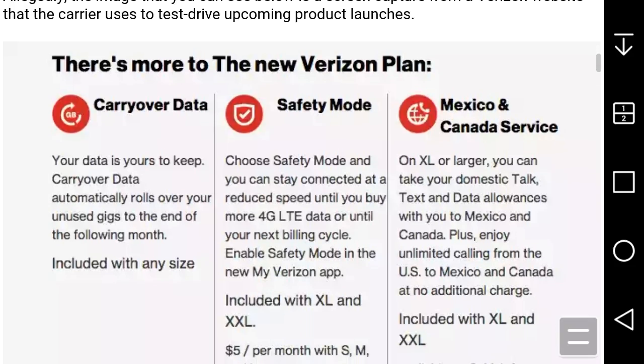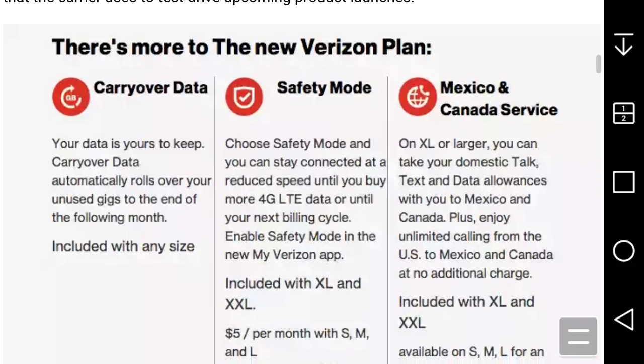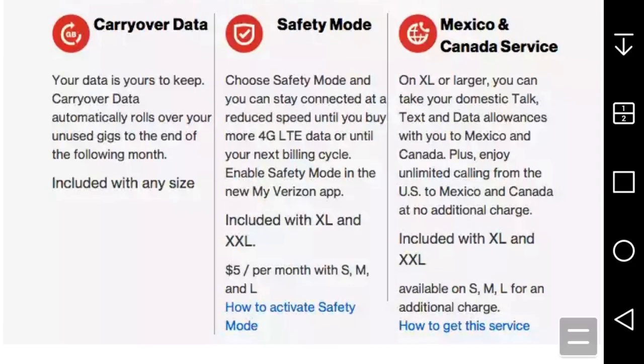Allegedly, the image shown is a screen capture from a Verizon website that the carrier uses to test drive upcoming product launches. There's more to the new Verizon data plans. It basically shows carryover data — 'your data is yours to keep.' Your unused gigs carry over to the end of the following month, included with any size plan.